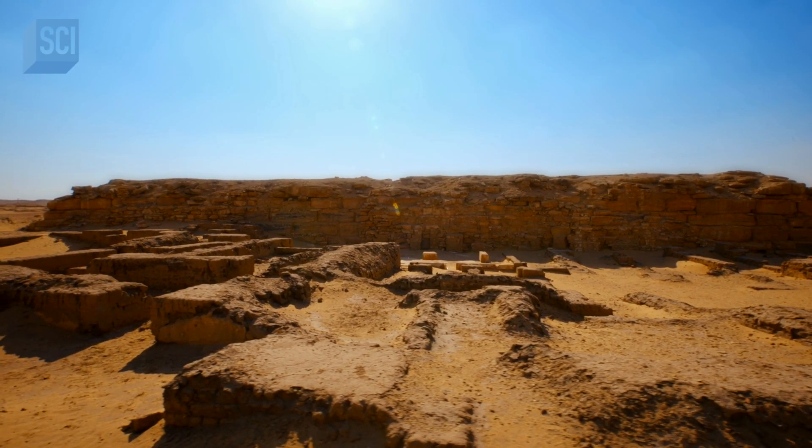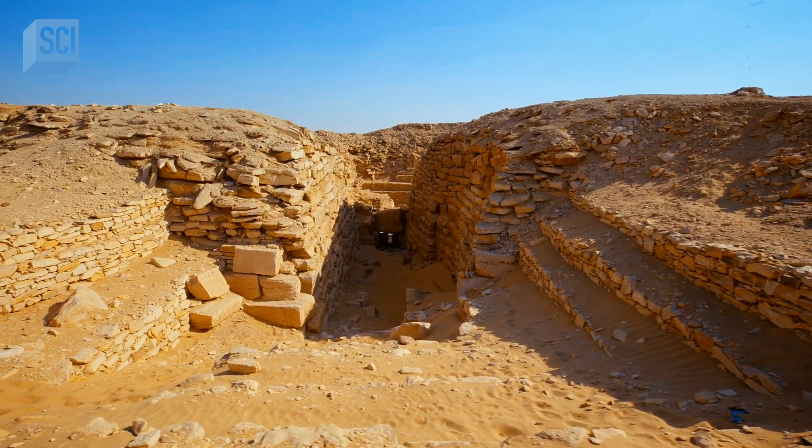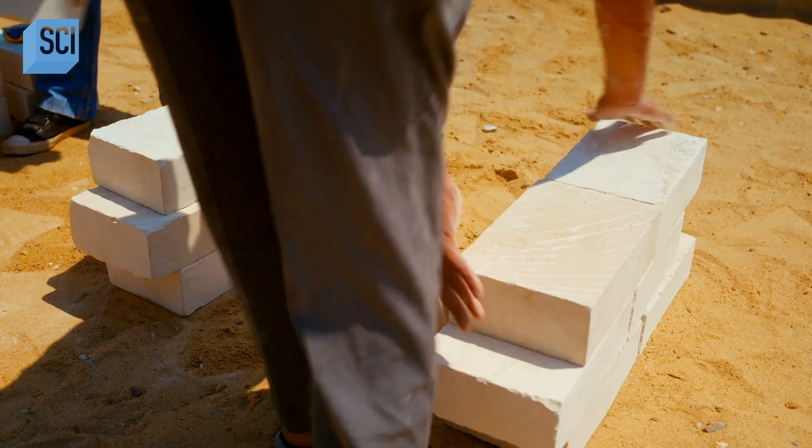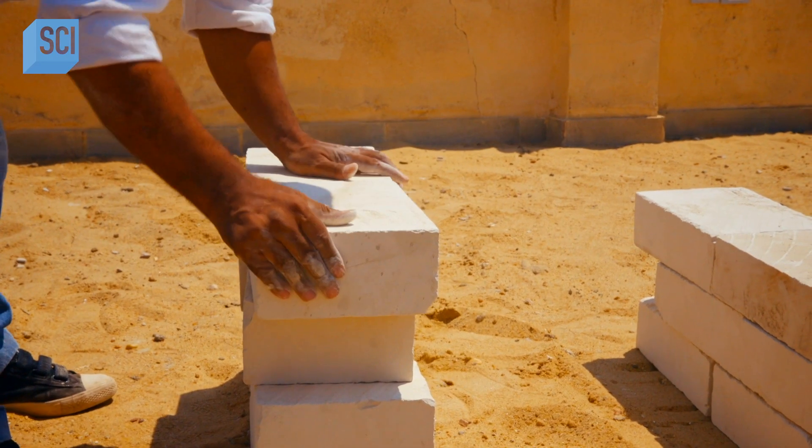In traditional tombs, burial chambers are built with flat roofs and cut into the bedrock. Adil constructs a replica to compare the two styles of burial chambers.